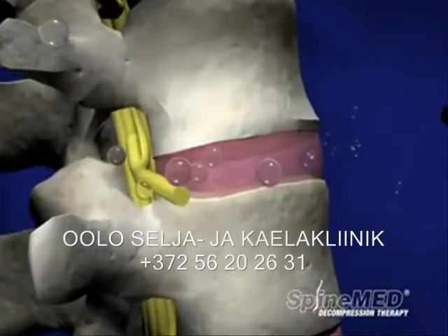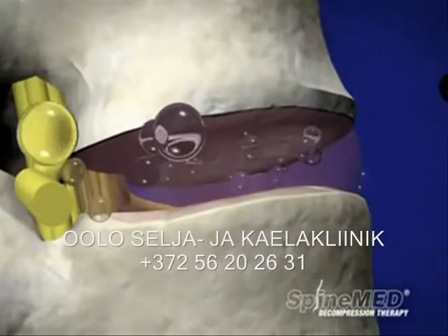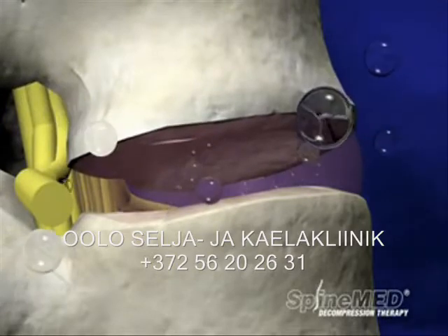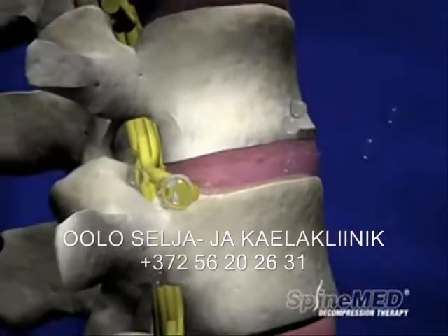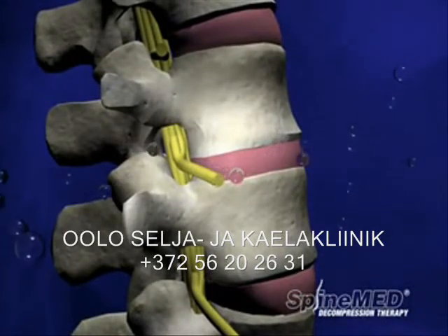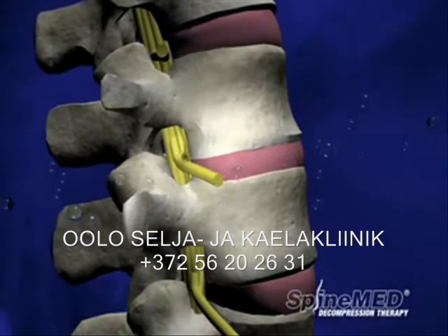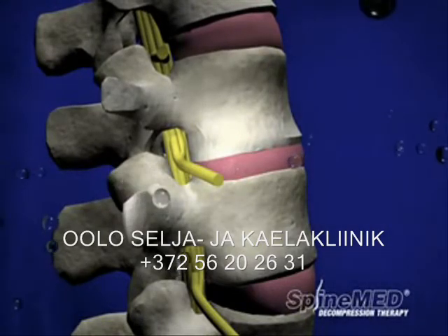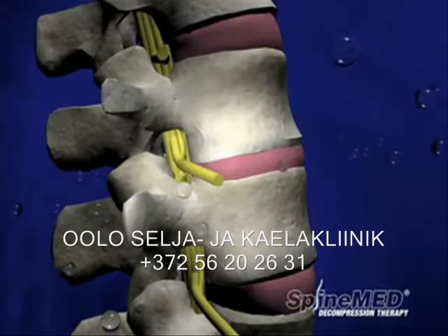The disc relies on the transfer of fluids and nutrients from the vertebrae above and below, as well as the outer layer of the annulus, to stay healthy. Excessive loads on the discs result in increased pressure that slows the transfer of these vital fluids and nutrients. Continued wear and tear results in dehydration and disc degeneration.